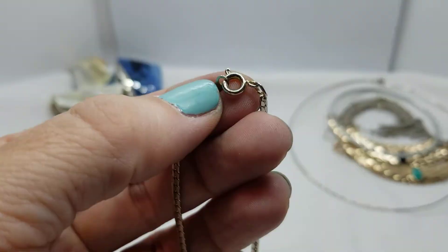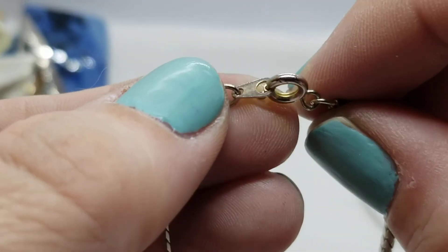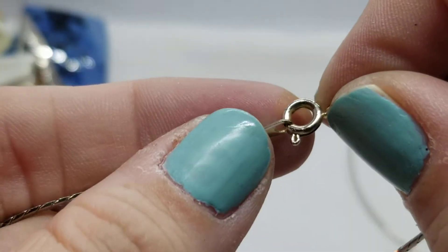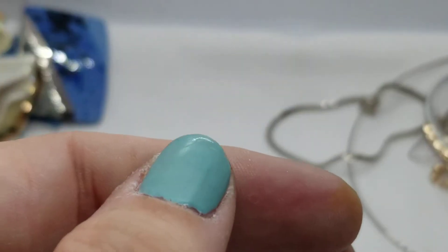Let's zoom in on the clasp and see if we see any marks. Nope, nothing marked there.